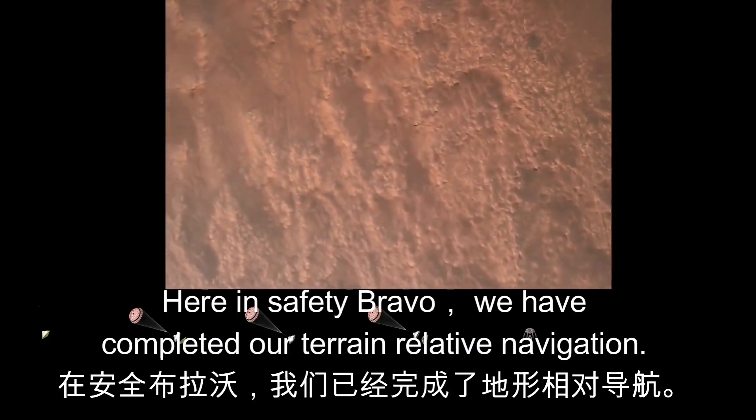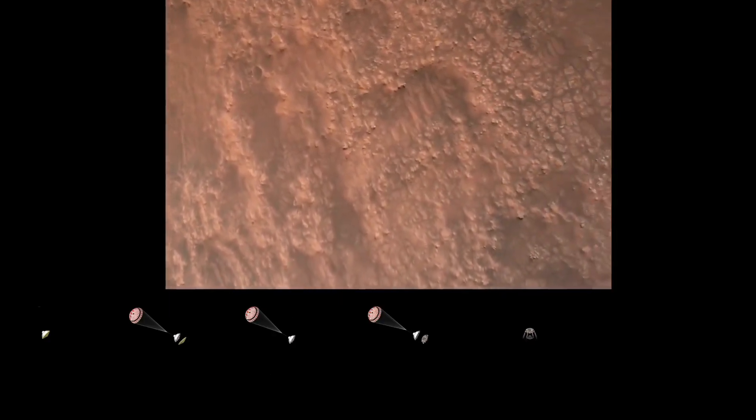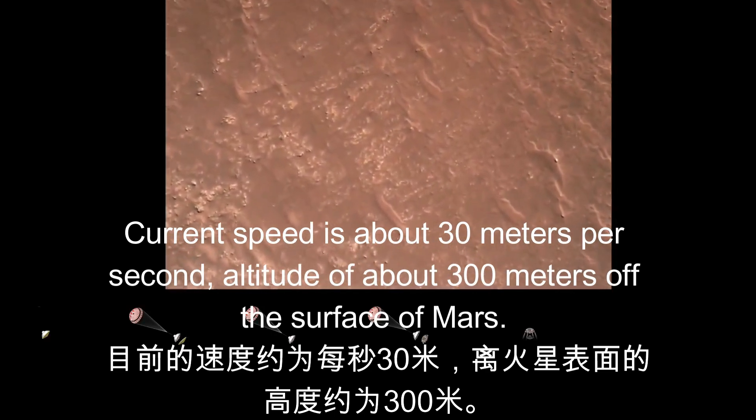TRN safety, bravo. We have completed our terrain relative navigation. Current speed is about 30 meters per second, at an altitude of about 300 meters off the surface of Mars.